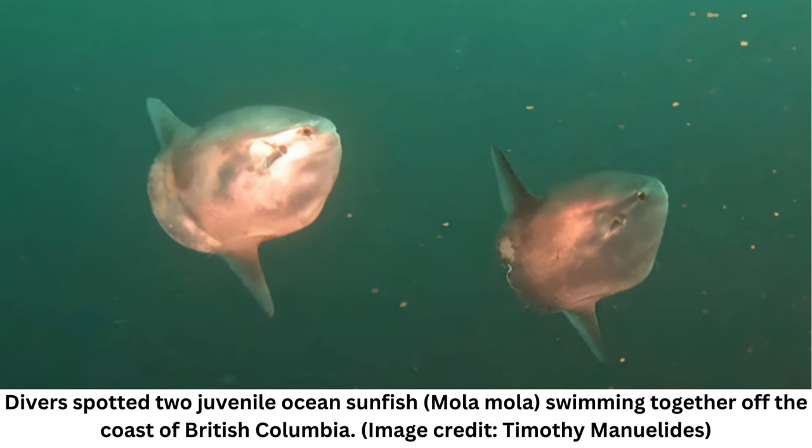"They look to me like very young mola mola," said Marian Nygaard, a marine biologist specializing in ocean sunfishes and a research associate at the Auckland Museum in New Zealand, in the Facebook post. Researchers noted the sunfish on the right was missing a chunk from its tail, and estimated the juveniles measured around 24 inches in diameter.